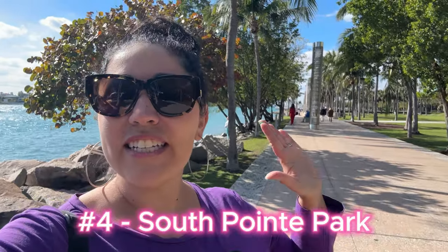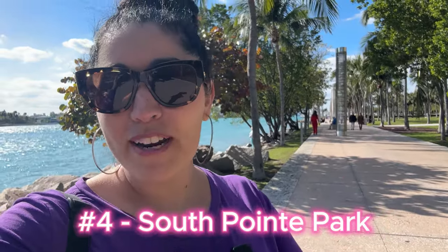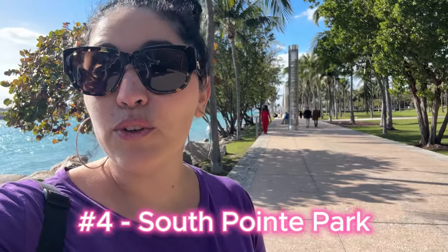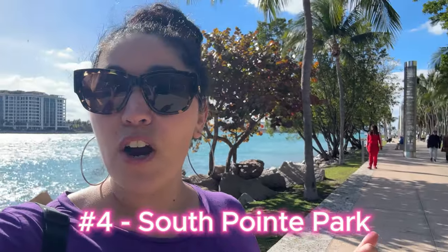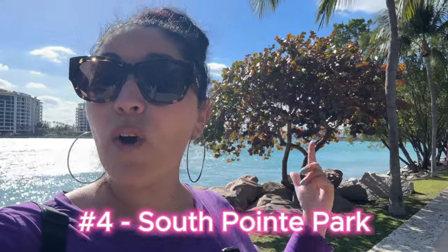For our next Miami must, we are here in South Point Park. This is actually my favorite spot in Miami because you can just come here to take a walk either in the afternoon or in the evening. If you sit at one of the bars along the way, you can see cruise ships leaving or coming into port, especially if you're here on the weekends — that usually happens Saturdays or Sundays between 3 and 7 p.m. That's a great spot for that.